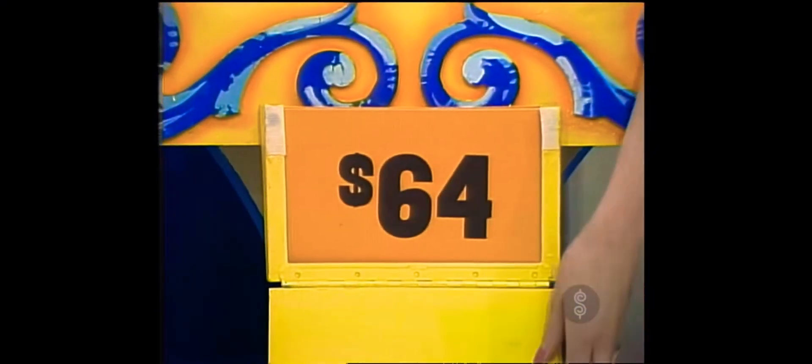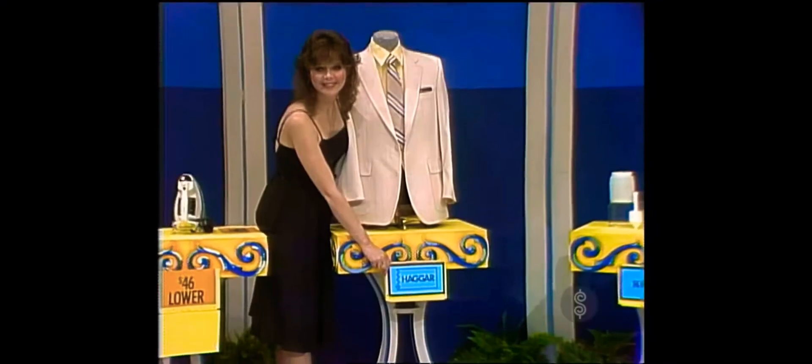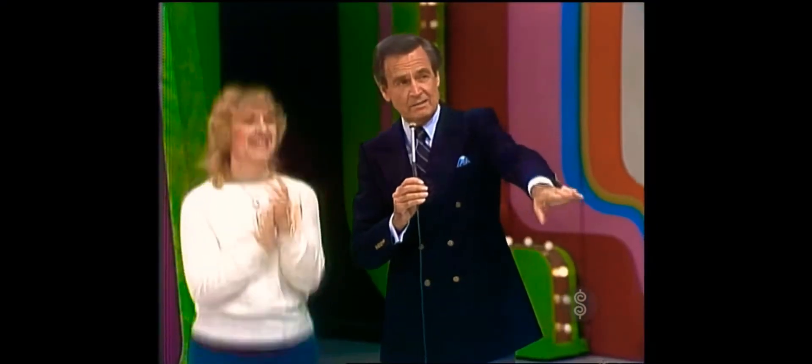Now, take a look at that iron and take a look at this price tag: $64. Is the right price higher or lower? Lower — you're right, you win the iron! You win a punch on the punch board. The coat is not $69. Is it higher or lower? Lower — you're right again!